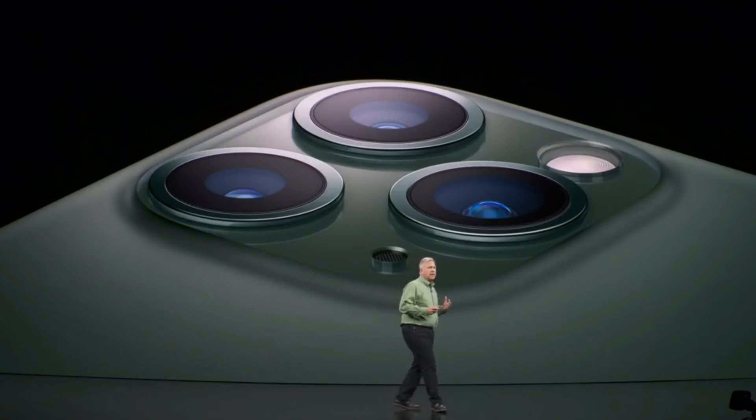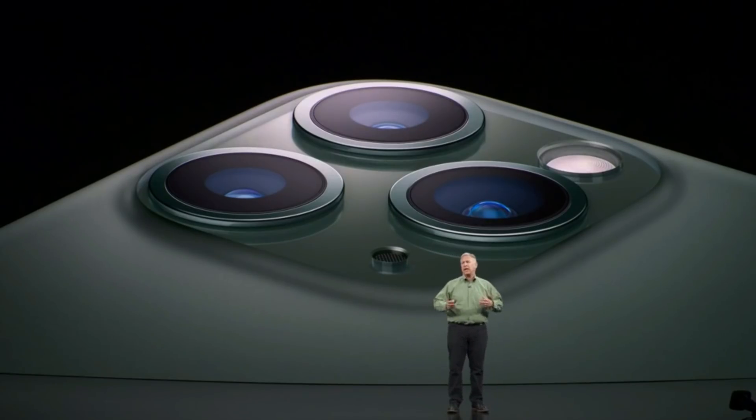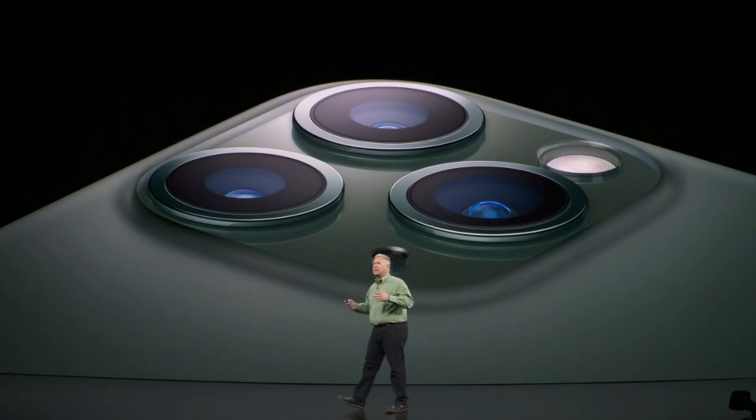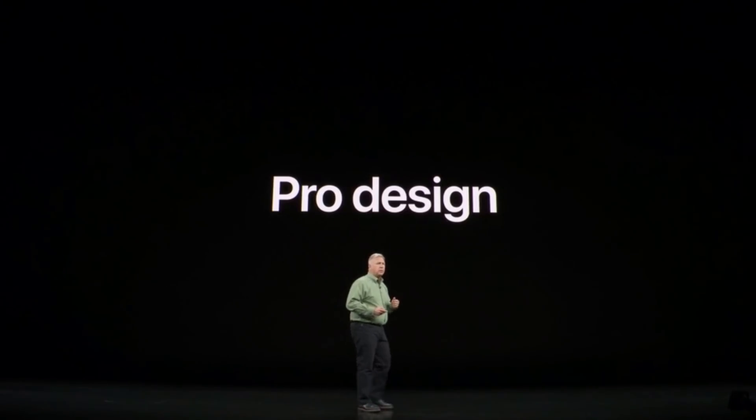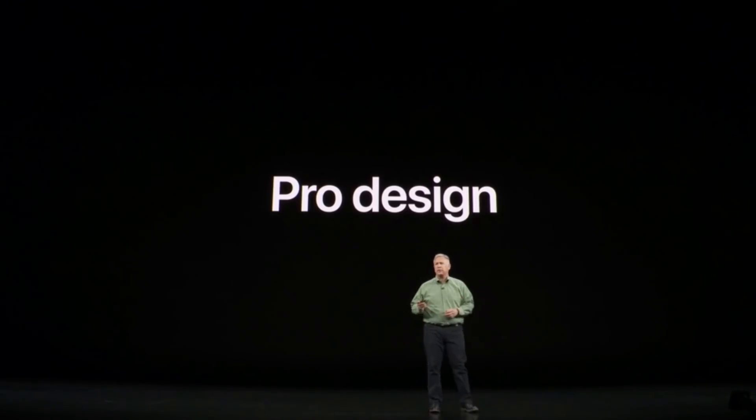This is the first phone that we've called Pro. For us, that means it's a device that pros can count on to get their work done — but it's also a product for all of us who want simply the best product made, even if we're not a pro. So let's talk all about it, starting with this incredible, stunning new Pro design.